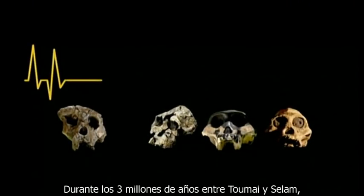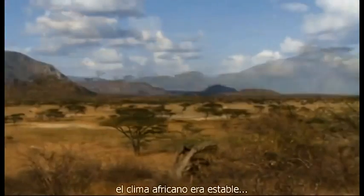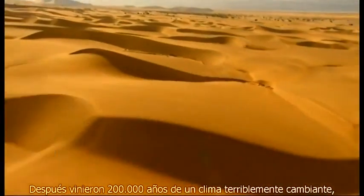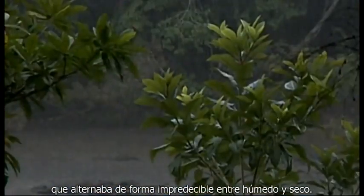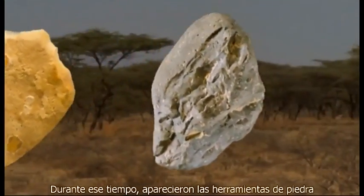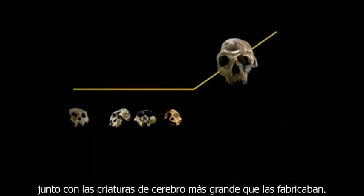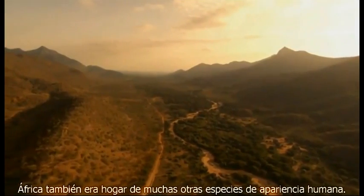For the three million years between Tumai and Salam, when brain size was flatlining, African climate was stable — dry, getting a little drier. Then came 200,000 years of wildly varying climate, careening unpredictably between wet and dry. During that time, stone tools appeared, along with the larger-brained creatures that made them. Africa was also home to many other human-like species, and climate instability put pressure on all of them.